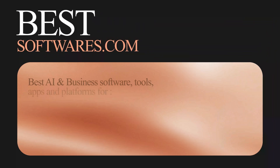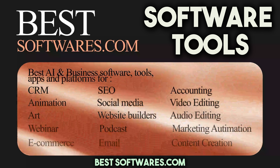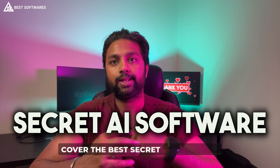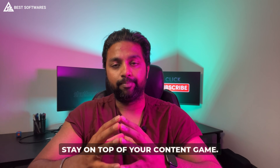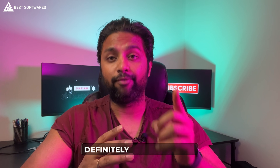All these tools are listed on my website bestsoftwares.com — the most saved, bookmarked, and shared website for software tools, apps, and platforms on the internet. On this channel, Best Softwares, I cover the best secret AI software, business tools, digital websites, platforms, and apps. Tool number three is a hidden gem you have never heard about — but you definitely need to know.